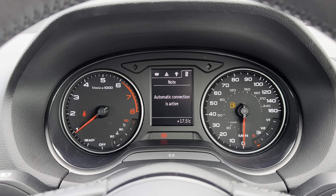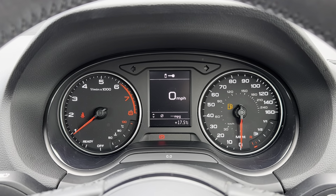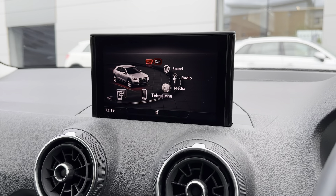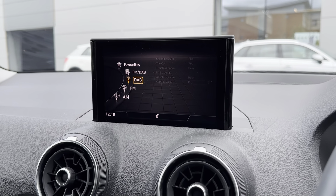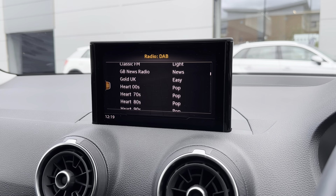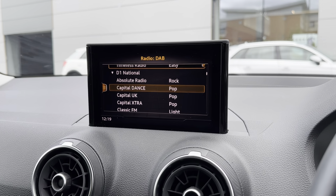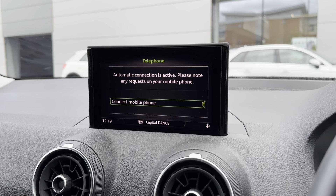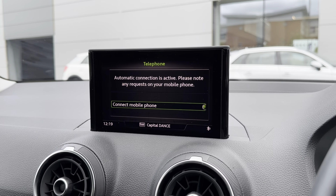You can also use the multi-function steering wheel to scroll through all the different display options available. Moving onto the main infotainment display, this is where all the main features of the car can be found. One of the features included is DAB, FM and AM radio, giving you a huge range of stations covering every genre of music, and with the buttons and dials on the centre console you can scroll through all the different stations.